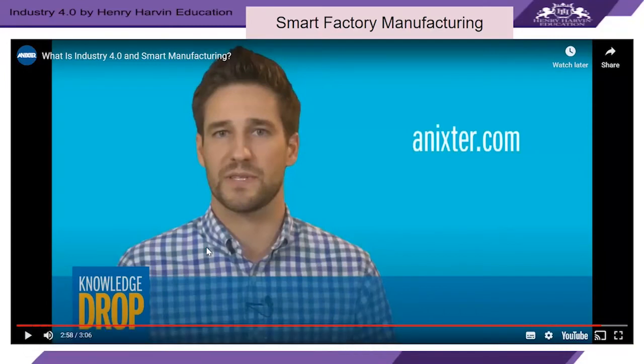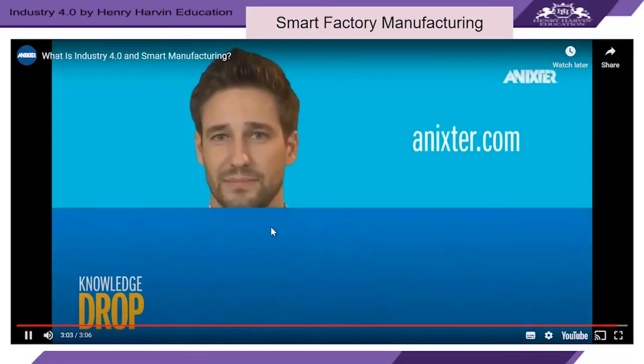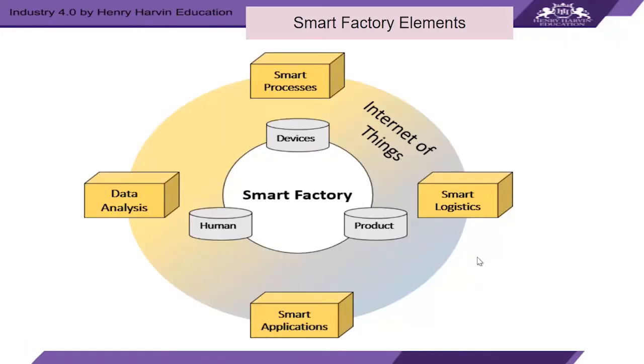We saw how smart manufacturing is being used by industries and how Industry 4.0 could be implemented in your organization. Let's look at smart factory elements and see what makes a factory smart. At the core of a smart factory we have devices, humans, and the product being manufactured. The Industrial Internet of Things integrates smart logistics and smart processes, collecting and analyzing data, with smart applications to guide how processes should be managed.